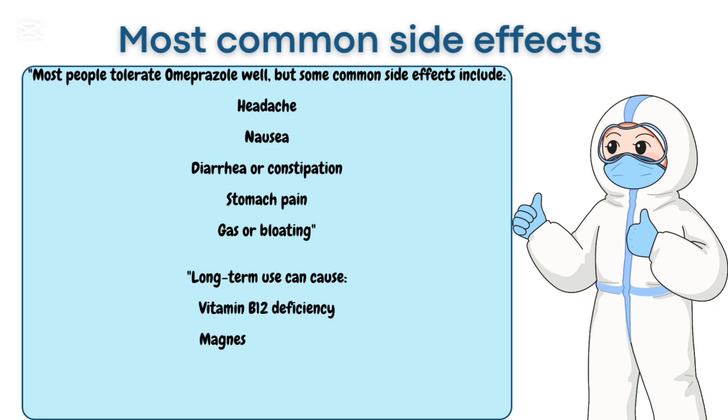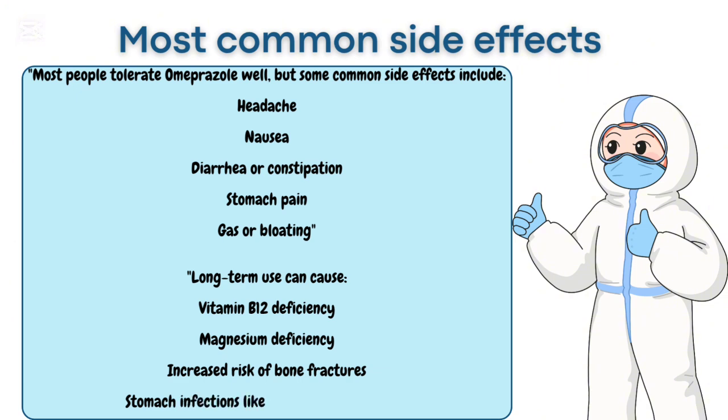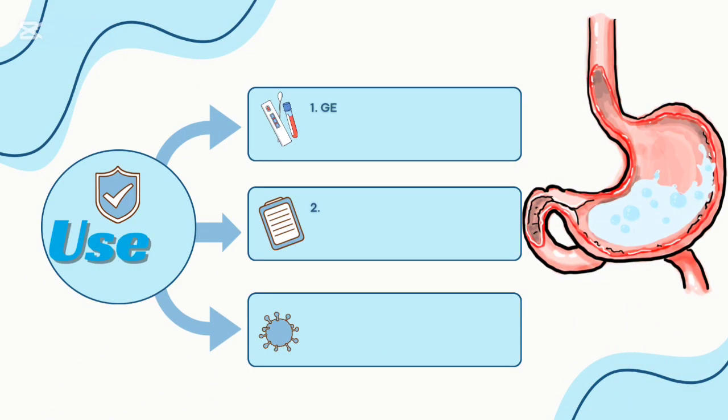Long-term use can cause vitamin B12 deficiency, magnesium deficiency, increased risk of bone fractures, and stomach infections like Clostridioides difficile.